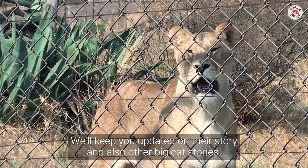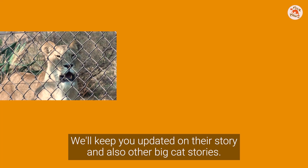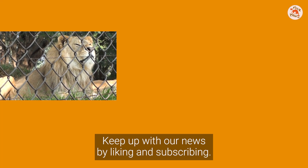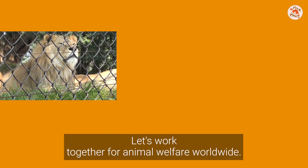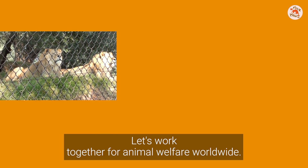We'll keep you updated on their story and also other big cat stories. Keep up with our news by liking and subscribing. Let's work together for animal welfare worldwide.